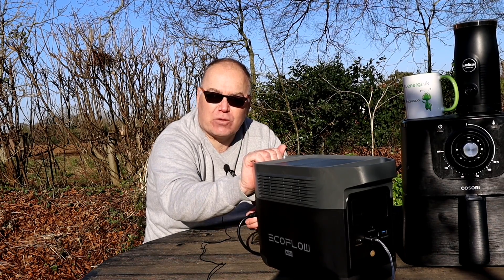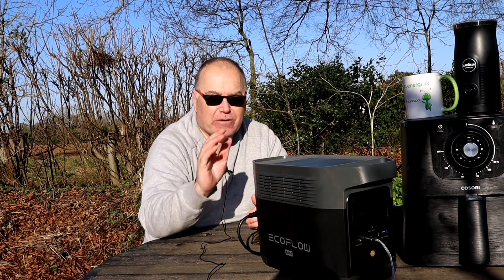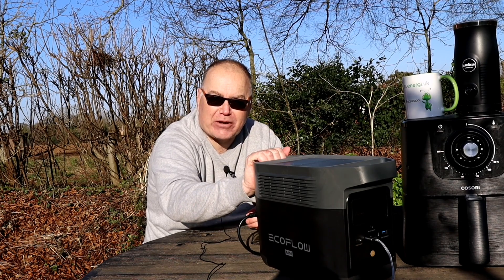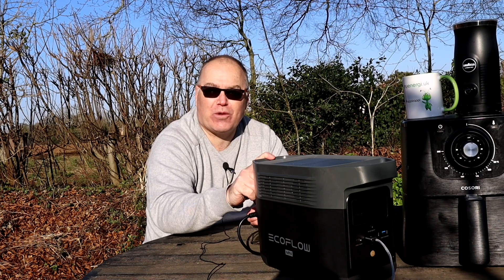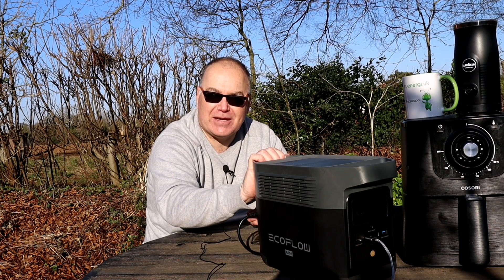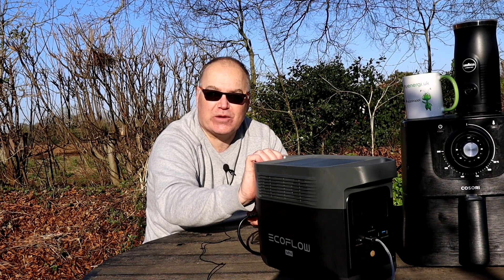Bear with me for a few minutes because I want to explain why I think everyone's going to want one of these batteries, whether it's an EcoFlow or a different one. These portable batteries are what you want - you really do. Even though you don't think you want one now and don't realize what the benefit is, that's what I'm going to explain in this video.